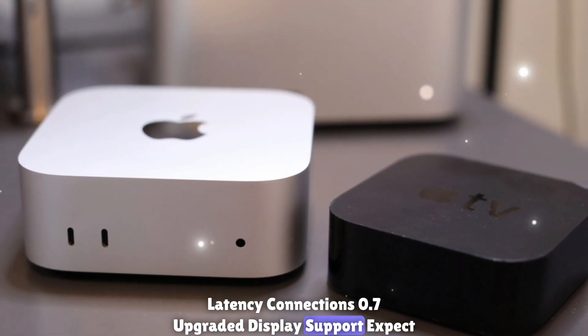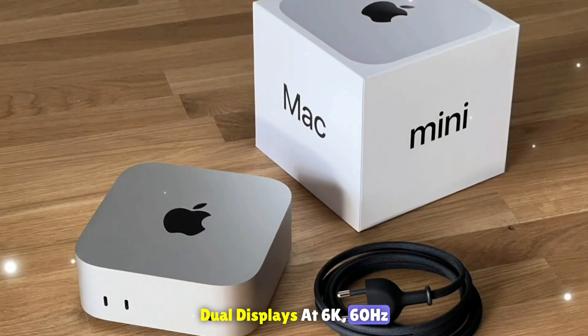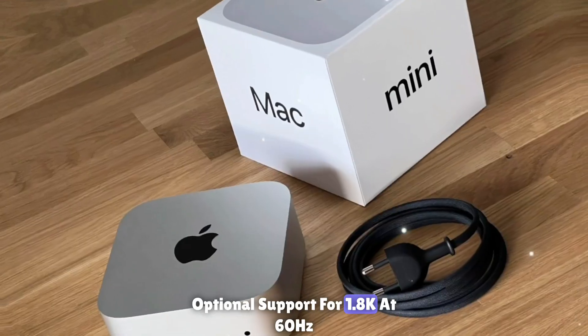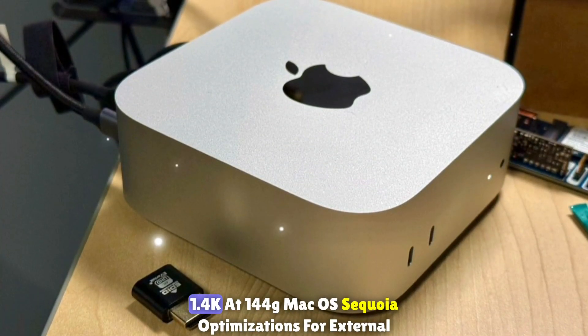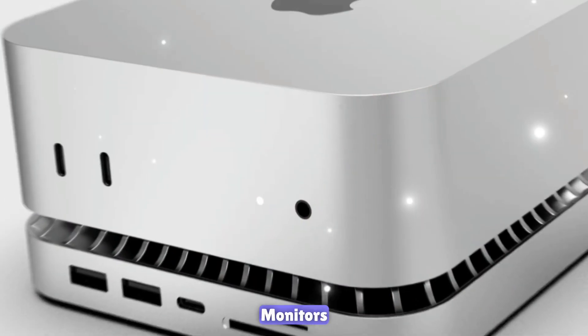Upgraded display support: expect better display capabilities including dual displays at 6K 60Hz, optional support for a single 8K display at 60Hz, or a 4K display at 144Hz, along with macOS Sequoia optimizations for external monitors.